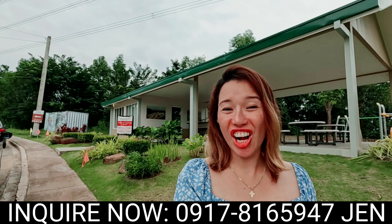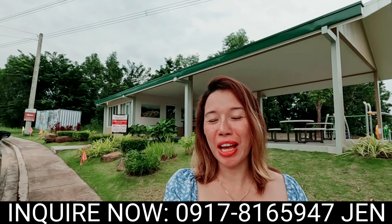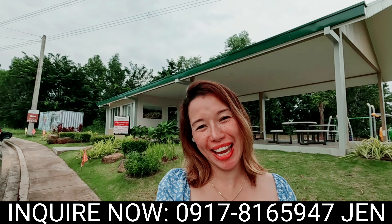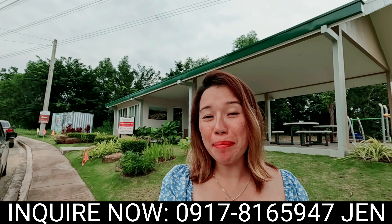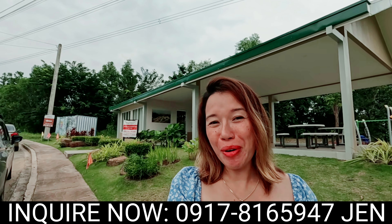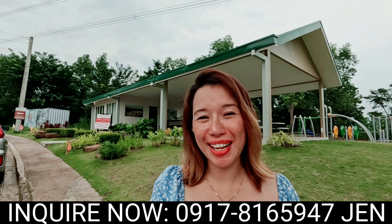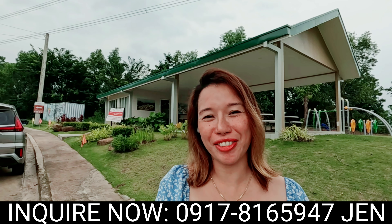Visit us at the Perch sales office and let us help you find the perfect home. For more information, you can contact us at 0917-816-5947 or send us a message on our social media. Your dream home is just one visit away. See you in my next video — Jesus, we trust in you; Mama Mary, we love you.